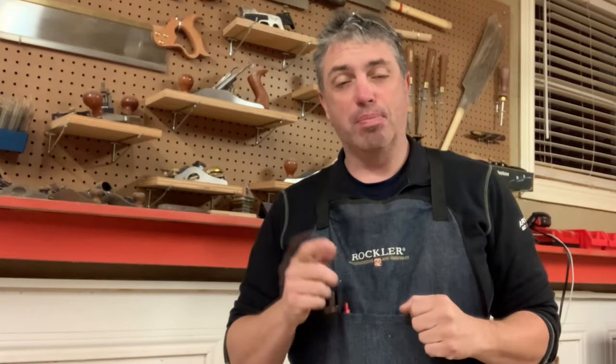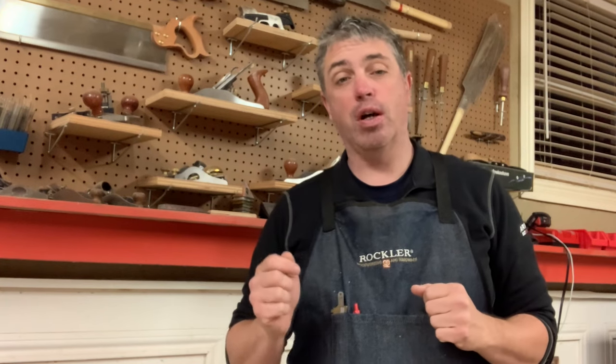Thanks for watching. This has been another shortcut. Be sure to like this video and click on the subscribe button for future content. Also head on over to rkwoodworking.com for all my other woodworking related content.